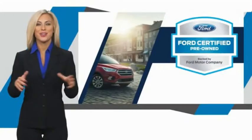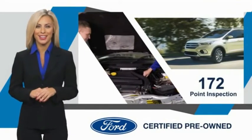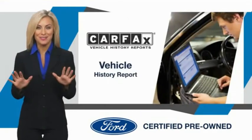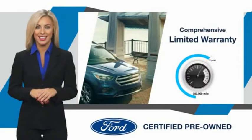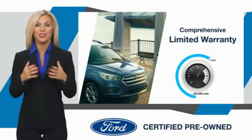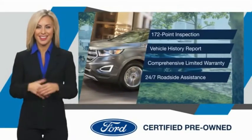This Ford-certified pre-owned vehicle has undergone a rigorous inspection by factory-trained technicians — we notice everything. Enjoy the confidence of the comprehensive limited warranty that offers coverage on more than 500 components. Relax, it's covered. See your dealer for details.